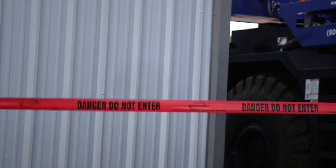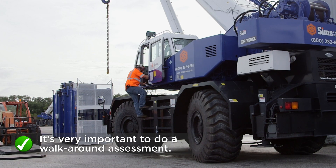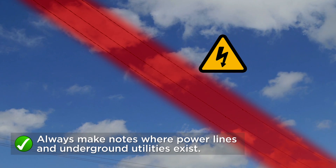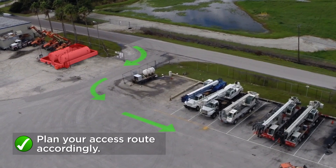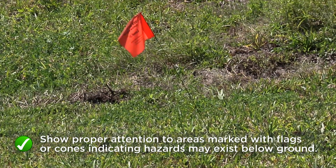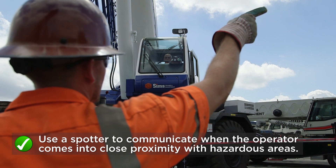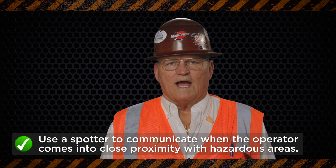Jobsite safety begins with an overall awareness of your surroundings at all times. It is very important to do a walk-around assessment of the job site prior to operating any equipment. During a walk-around, always make notes where power lines and underground utilities exist and plan your access route accordingly. Show proper attention to areas marked with flags or cones indicating hazards may exist below ground, and use a spotter to communicate when the operator comes into close proximity with hazardous areas.